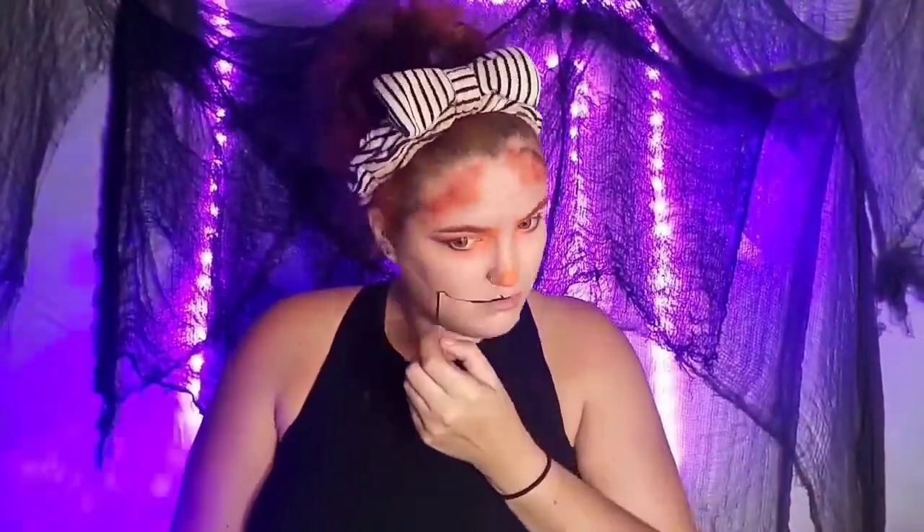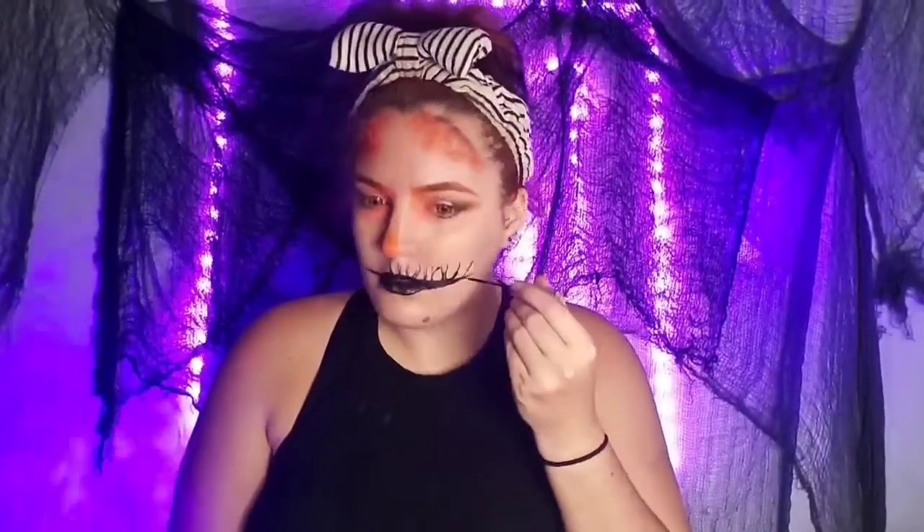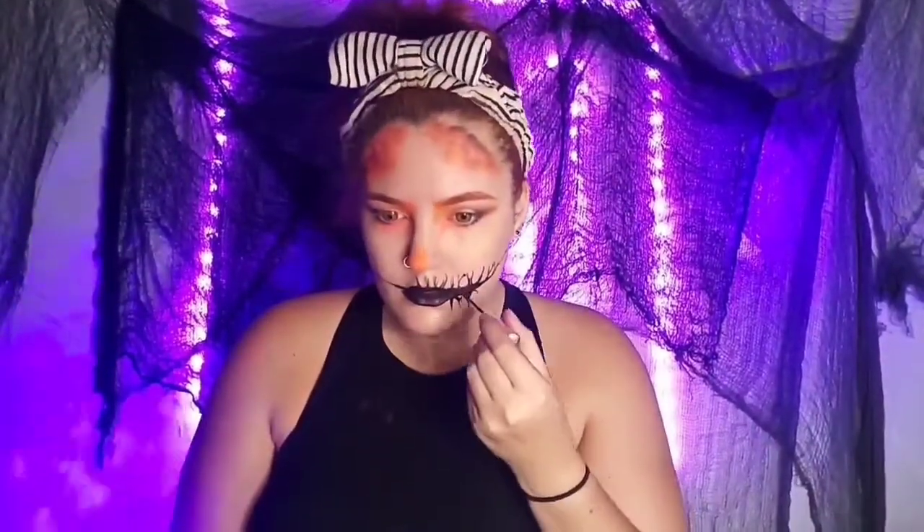When Jack died, God didn't allow him into heaven and the devil didn't allow him into hell, so Jack was sentenced to roam the earth for eternity. In Ireland, people started to carve demonic faces out of turnips to frighten away Jack's wandering soul. When Irish immigrants moved to the US, they began carving jack-o'-lanterns from pumpkins as they were native to the region.